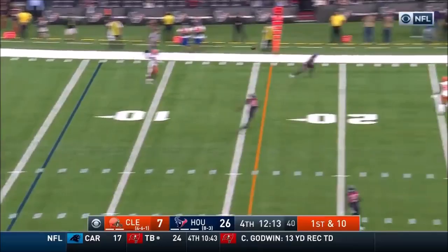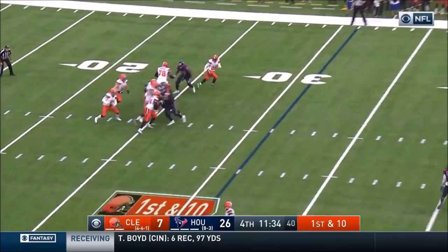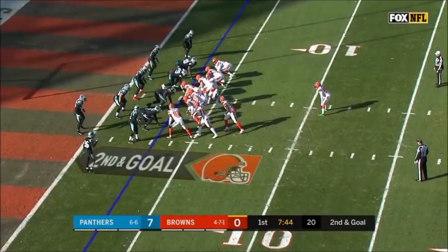Jarvis Landry — did he pull that in? That's unbelievable! Fought, better of it, now throws this side of the field — caught on the near sideline. Second down and goal.